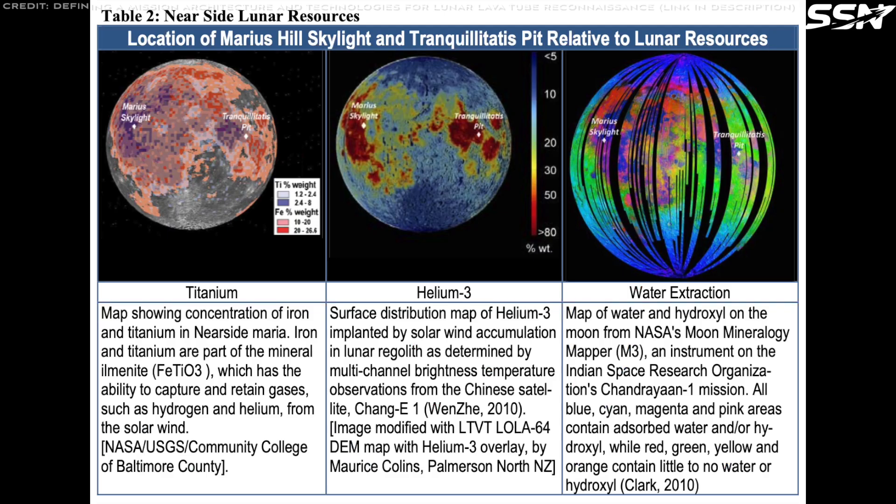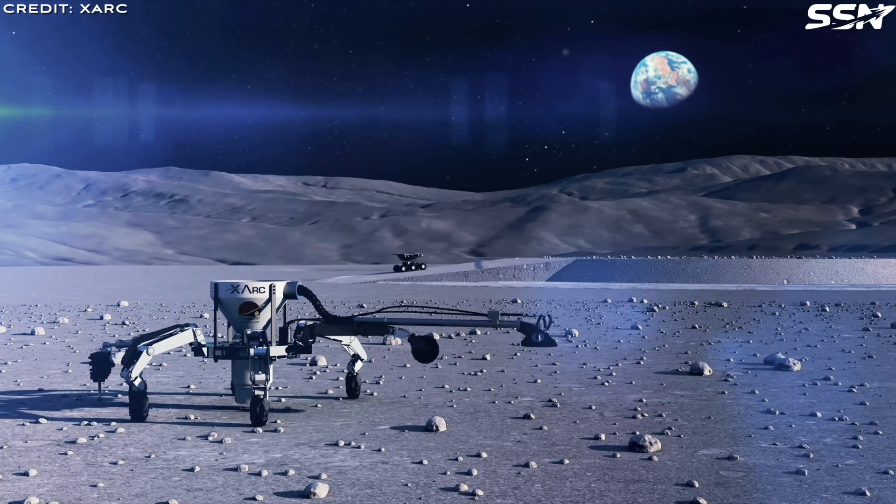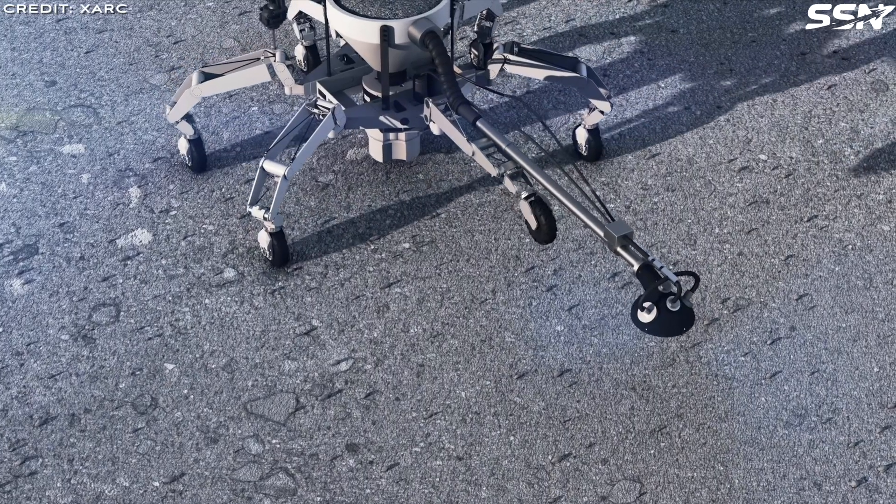The Moon's surface is rich with high-yield resources: water ice, metals like iron and titanium, and volatiles for fuel. While helium-3, a potential fusion power source, is the only resource worth shipping back to Earth, local lunar residents can mine these resources to build habitats, generate power and propel spacecraft. By harnessing these materials, lunar bases can forge a self-sustaining lunar future, turning lava tubes into bustling hubs of activity.